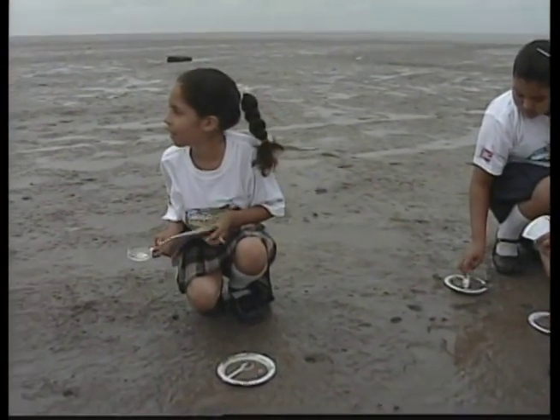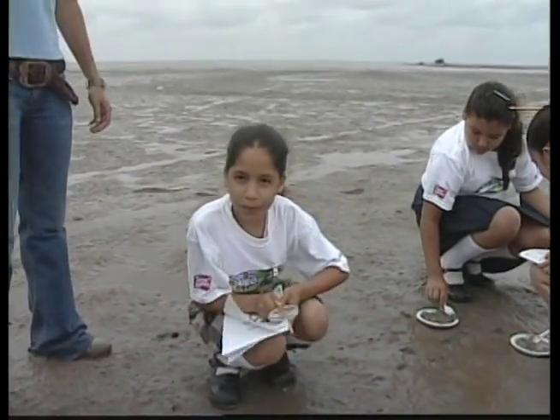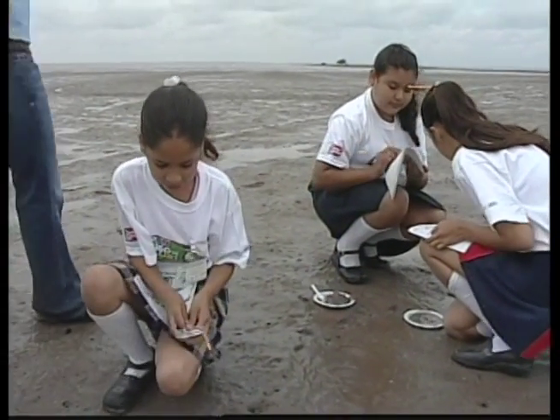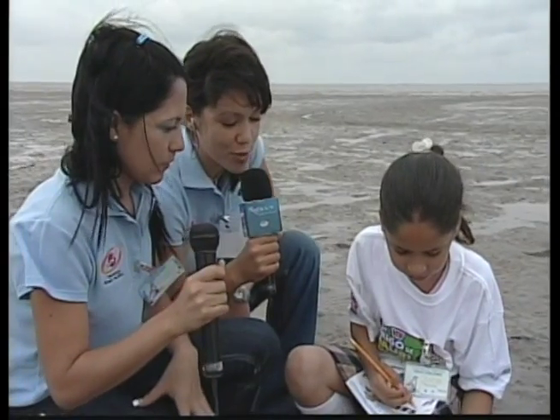Well, we're here at the wetland, and these kids are doing some field work — they're practicing what they have learned in the classroom. Here we have the kids that are looking for food inside the mud, and we're going to ask them what they are doing.